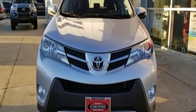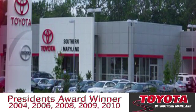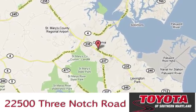There's even more to see in person. Take it for a test drive today. President's award-winning Toyota of Southern Maryland is conveniently located at 22500 Three Notch Road in Lexington Park, Maryland.